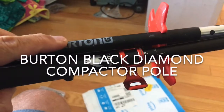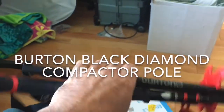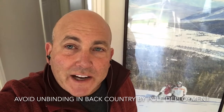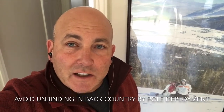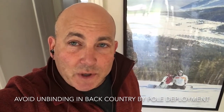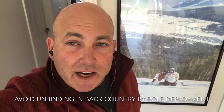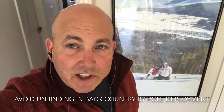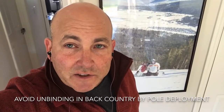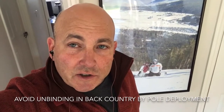I got these on Amazon. They're Burton Black Diamond Collapsible Poles. Hi, this is Danny. When we're in the backcountry on snowboards, if we unbind in soft snow, we're going to sink sometimes up to our waist. And then we're going to have to post hole. It's going to take a lot of energy and we slow everybody up. These Burton Black Diamond Z-Poles make a big difference in allowing us to conserve our energy and not hold up the group and be able to enjoy the backcountry on snowboards.